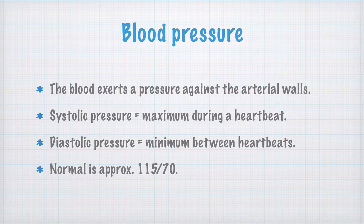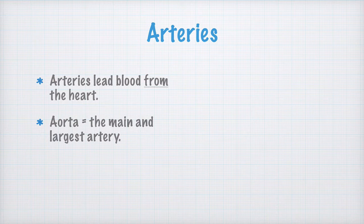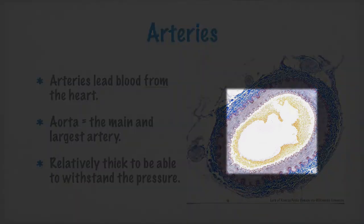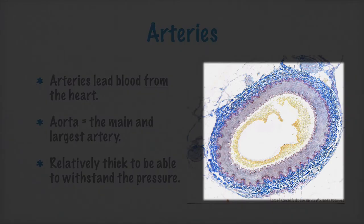Now let's look at the different kinds of blood vessels in the body: the arteries, the capillaries, and the veins. Arteries are blood vessels that lead blood away from the heart. The aorta is the main and largest artery in the body. Arteries are relatively thick, with quite a bit of muscle in them, to be able to withstand the pressure. There is a thin layer of epithelial cells lining the inside, a much thicker layer of smooth muscle outside that, and everything is surrounded by a layer of connective tissue.